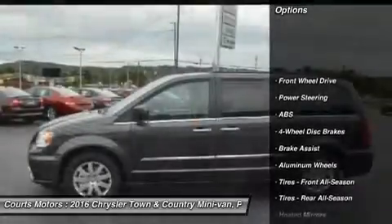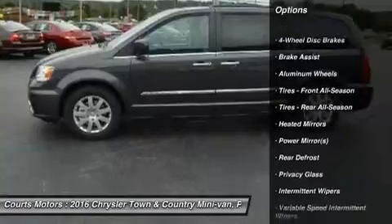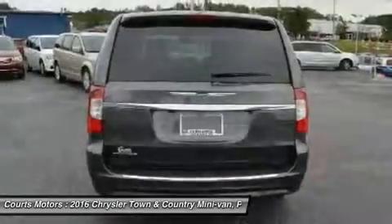Seats are a big deal in a minivan — the Sto & Go seats are popular with families. 2nd and 3rd row seats fold into floor bins individually, so you can go from 7 seats to 2, or any combination in between.